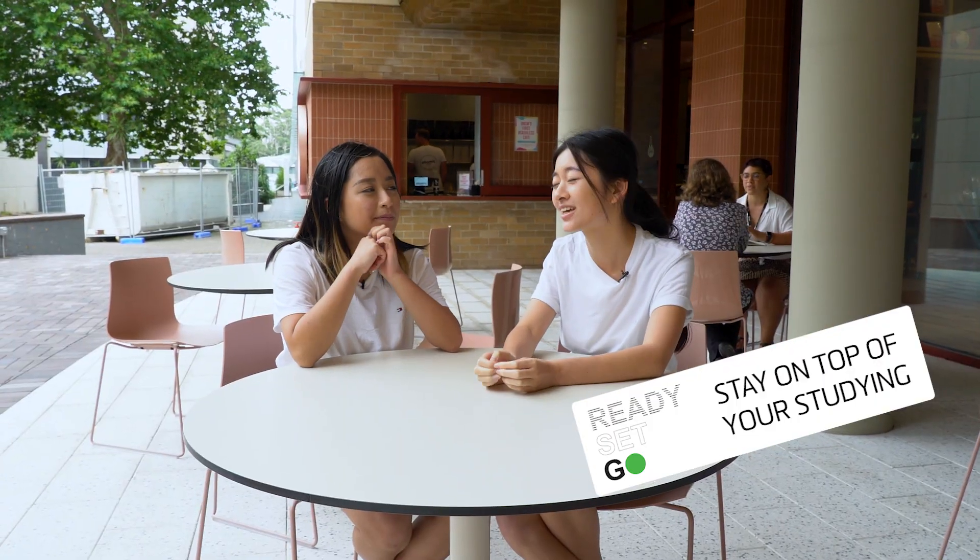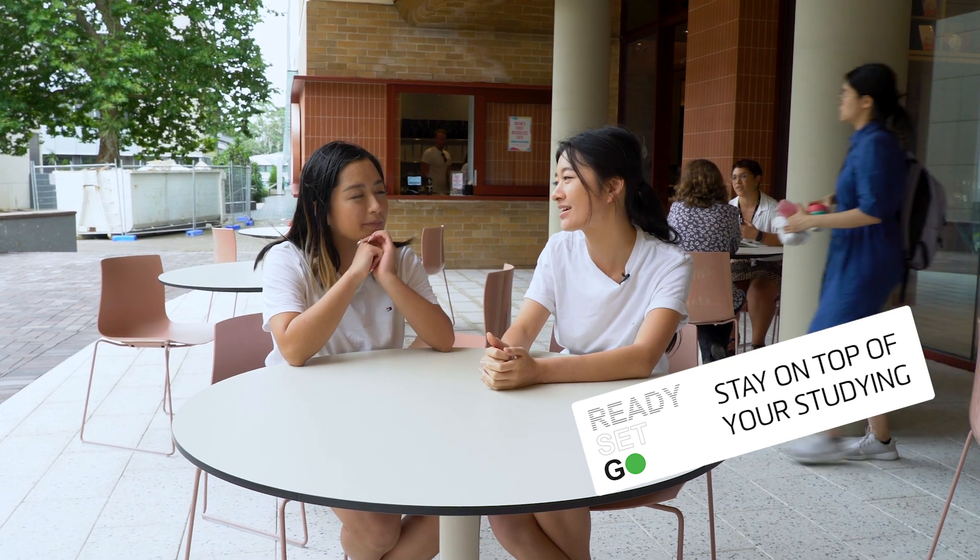Oh my gosh, I'm so keen to catch up on study during the midterm break. And make sure you click the link to find out more about Ready, Set, Go — and get excited for an amazing 2019.